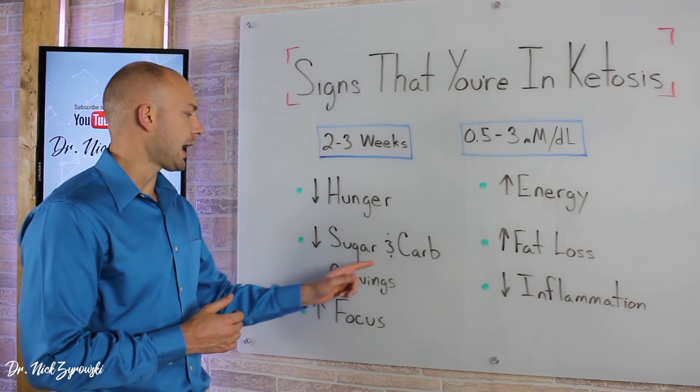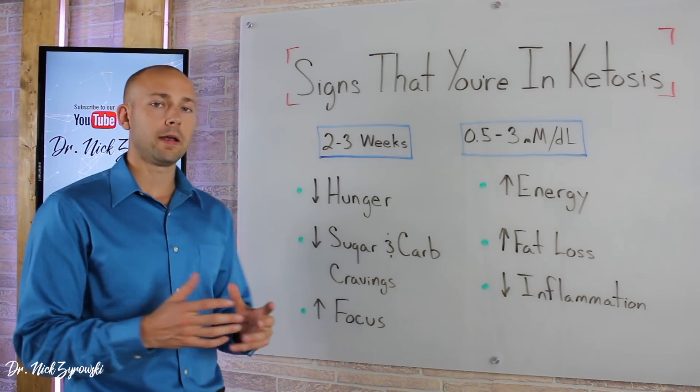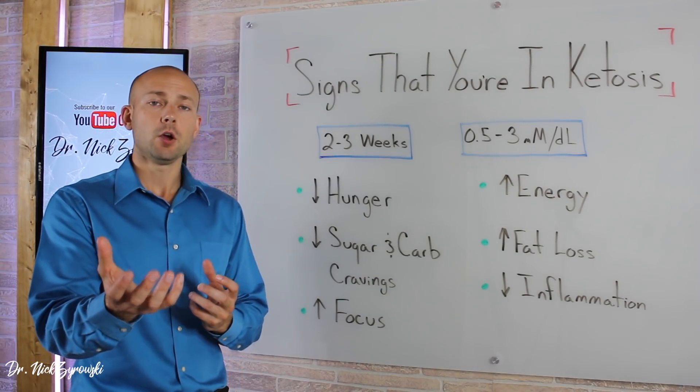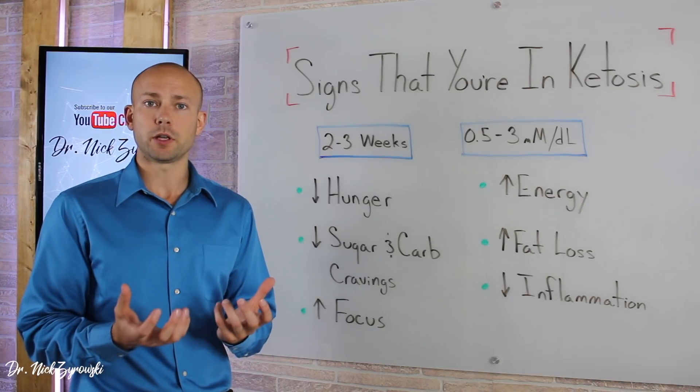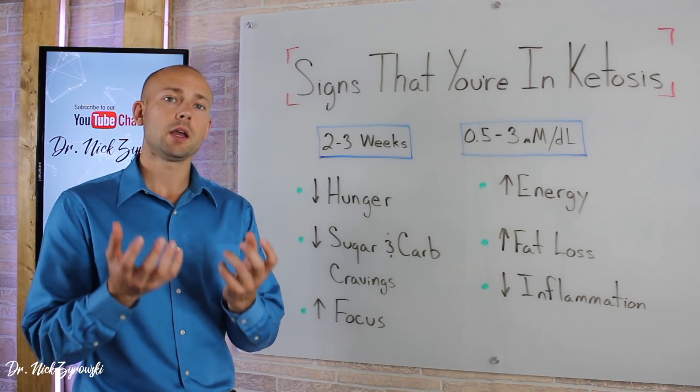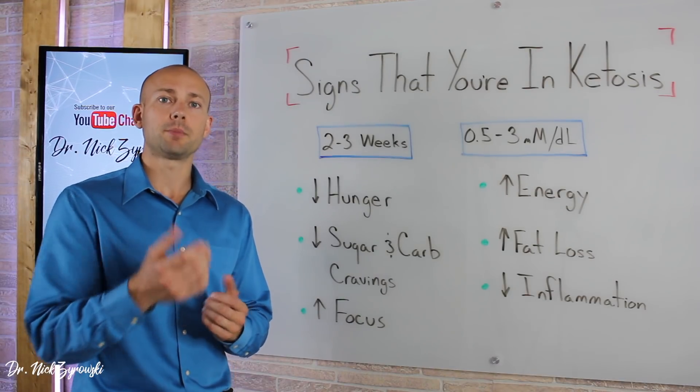You're not going to have those sugar and carb cravings — you're going to see a huge decrease in that. When your body is burning sugar for energy, every time your blood sugar gets low, your body starts craving sugar and carbs simply because it's trying to boost that back up to give you energy.